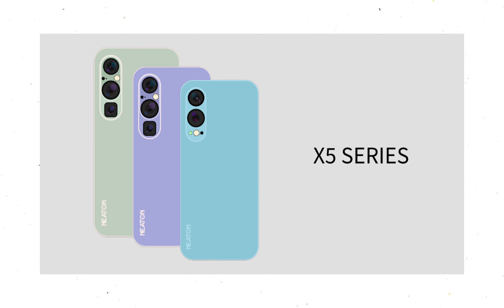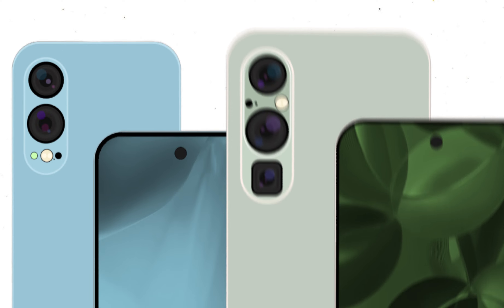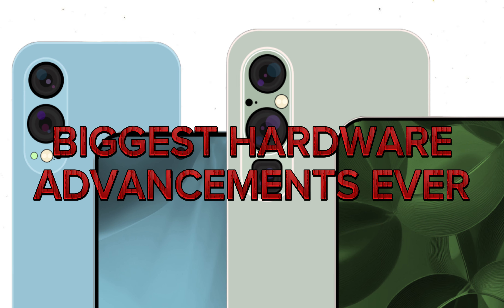The X5 series is the first phone to ever come with Neaton's custom-made XV1 Core and XV1 chips. This is the biggest hardware advancement ever seen on our devices.